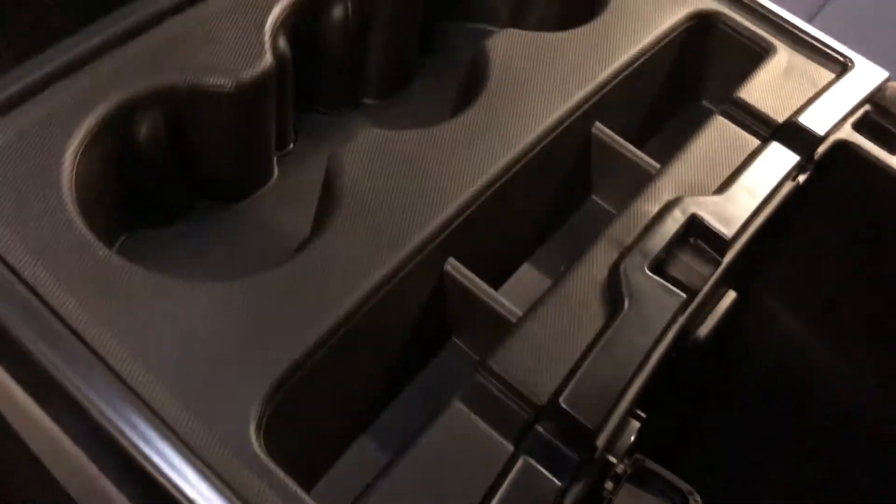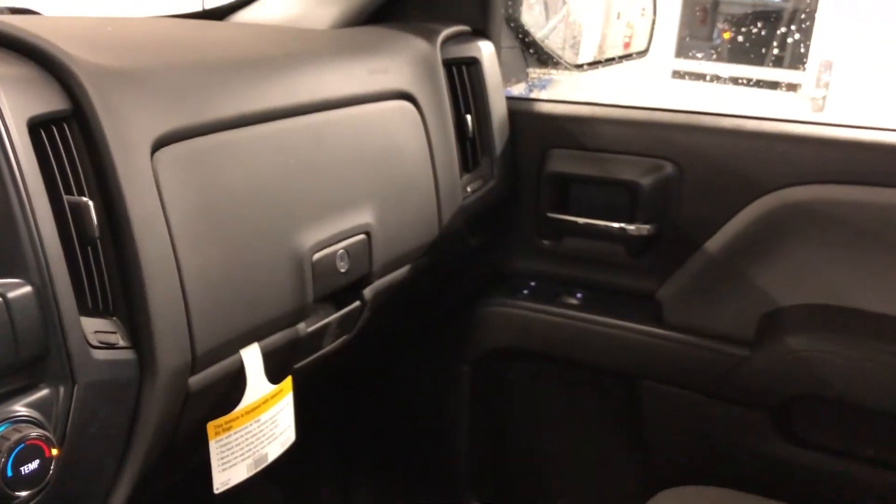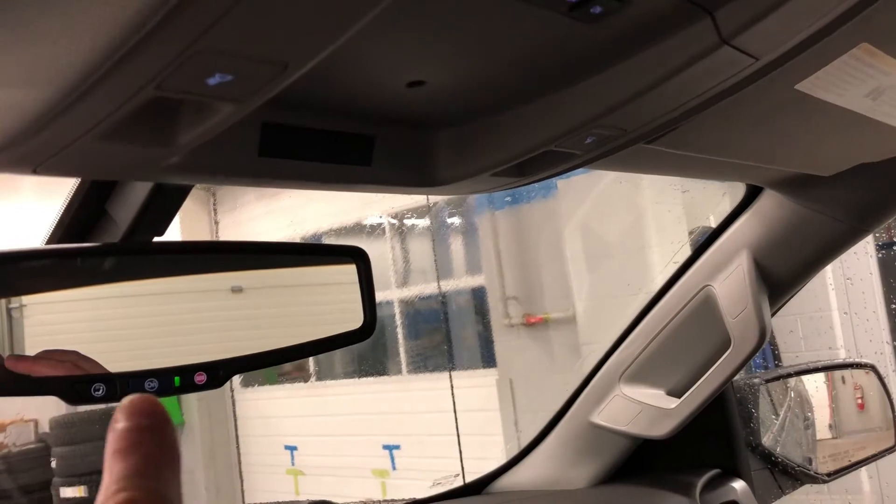USB auxiliary audio input, auxiliary power, storage in the glove box, passenger side door storage. Up top, you have overhead storage for sunglasses, ambient lighting, overhead lighting, and OnStar buttons right there on the rear view mirror.